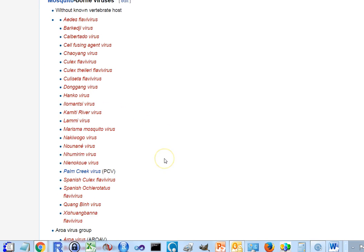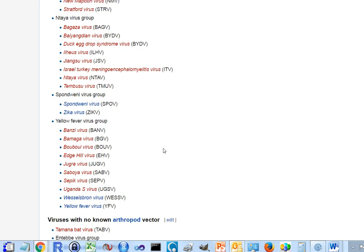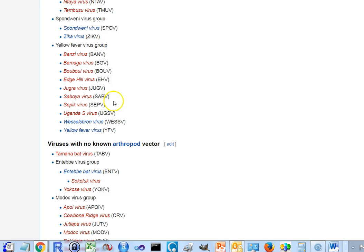There are other viruses in this family, including yellow fever, which was the first to be discovered. At that point, they didn't even know that yellow fever was carried by mosquitoes biting from one person to another. When they discovered that, they were able to characterize yellow fever.